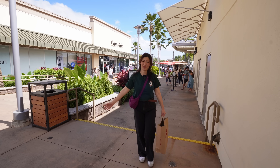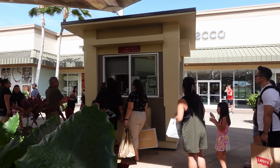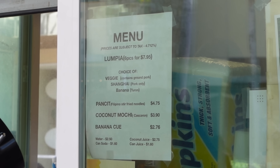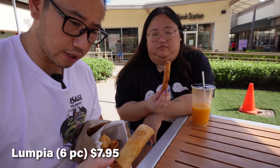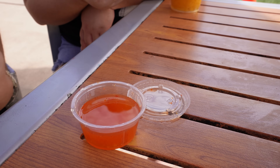Now guys, this next spot you don't want to miss. We did a little detour and some shopping here at the Waikele Premium Outlet, but now we're getting a Filipino snack. We stopped by a little lumpia shack called Alessandra's Lumpia. They have three different flavors: the veggie or original lumpia, the Shanghai, and banana turon. We got two of each — each order comes with six.